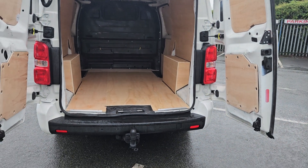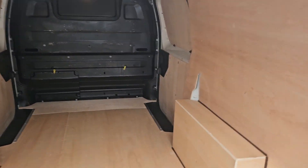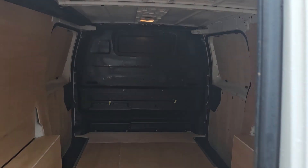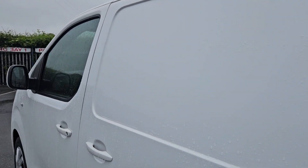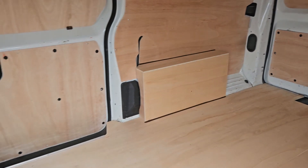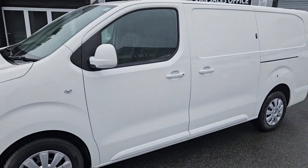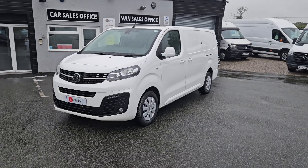The van itself is available to view in person on the forecourt. We do accept part exchange against all our vehicles. If you would like any more information about this particular van or any other vehicle we currently have for sale, please get in touch.